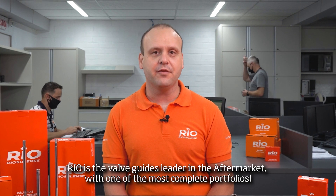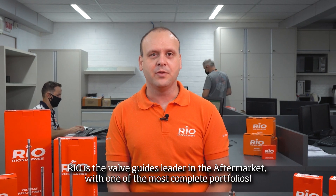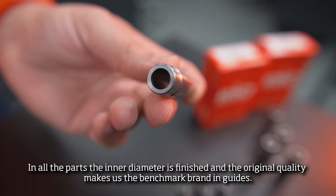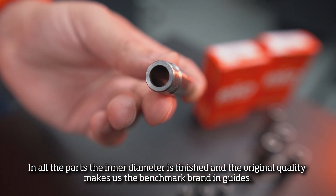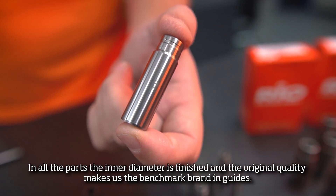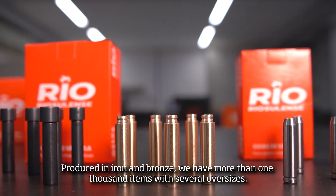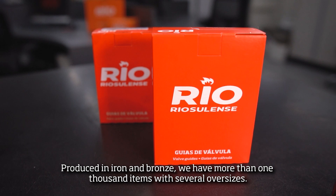Riu is the valve guide leader in the aftermarket, with one of the most complete portfolios. In all the parts, the inner diameter is finished, and the original quality makes us the benchmark brand in guides. Produced in iron and bronze, we have more than 1,000 items with several oversizes.